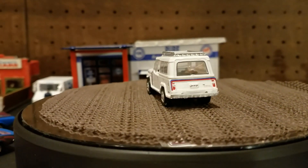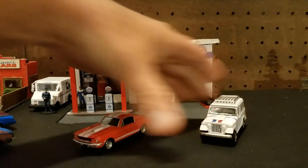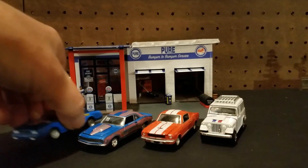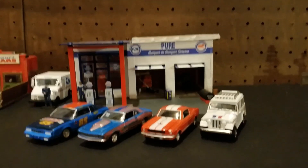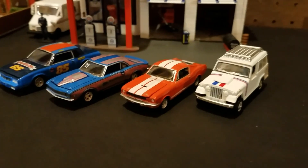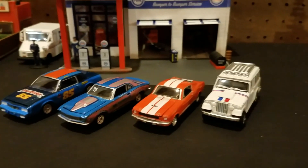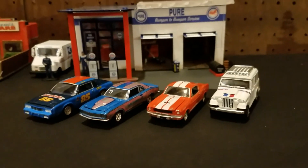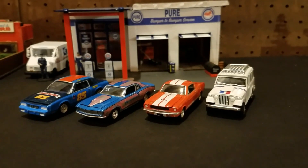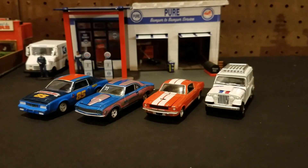So out of my favorite picks, it would probably be the Mustang because that's an awesome car. Just some different series of Greenlight again. Okay guys, have a great day — we'll see you on the next video. Happy hunting, see ya!